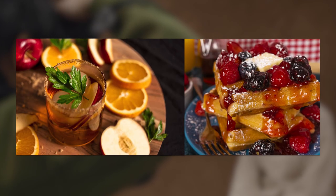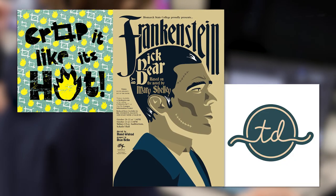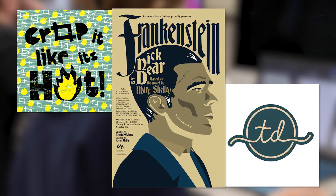The graphic design program at BSC is awesome — it's fantastic. If you're looking to learn photography, this is a great place to get a base for it. If you're looking for typeface and design, you're going to get that here as well.